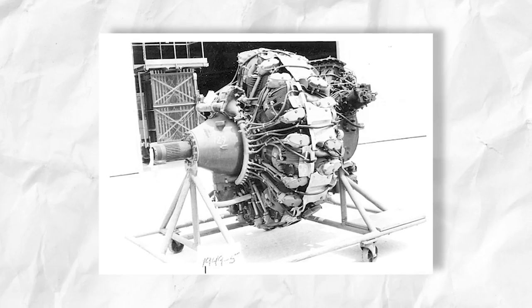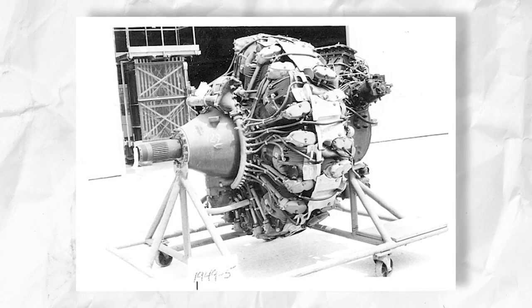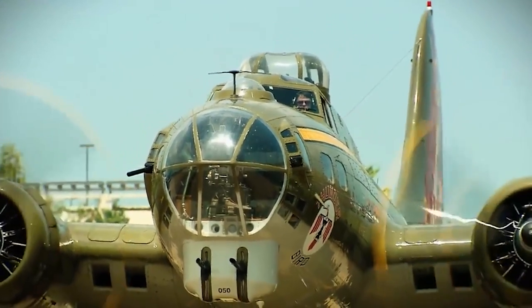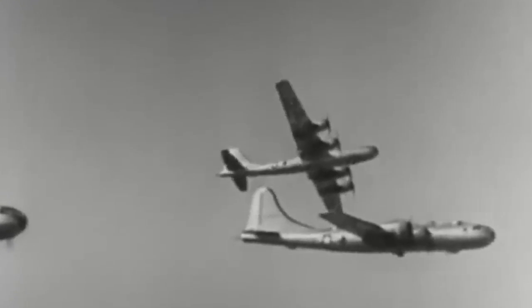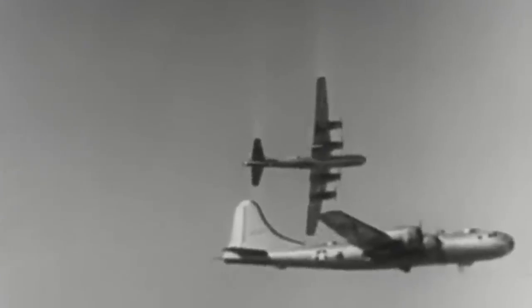Despite the momentum it got for its role in the war, this engine was competing alongside other equally valuable airplane engines. The R-3350 was an improvement in design from Curtis Wright's R-1820, which added a second row of nine cylinders. The second row was added behind the first in a compact design which filled the spaces between the cylinder heads for additional horsepower.